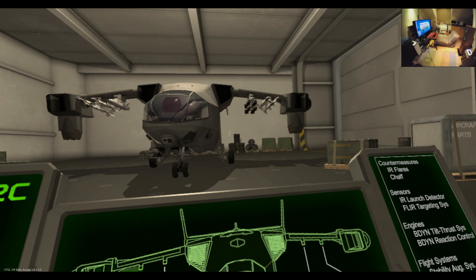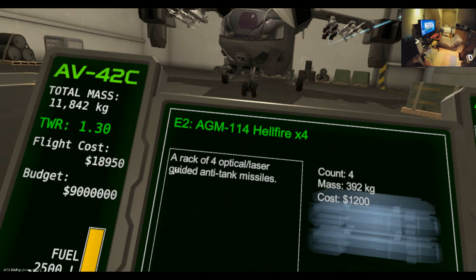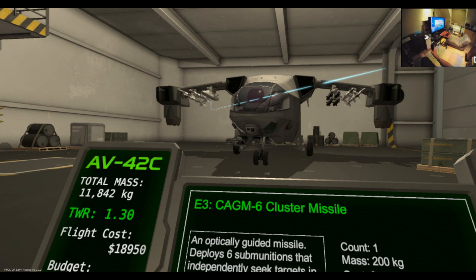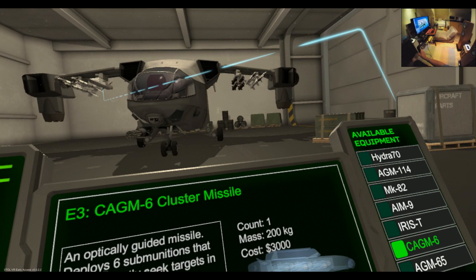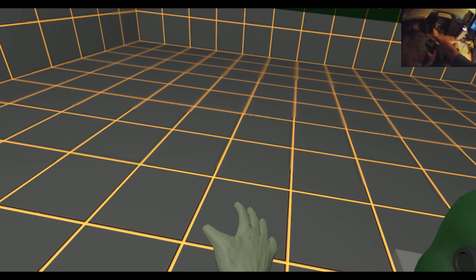Now the weapons I'm going to show off — we've got Hellfires on that wing there, we've got Sidewinders on the outer pylons. There's an octro-modern missile there — actually it's an E3, it's a cluster bomb effectively. And of course we've got our cannon. I'll show you how to use all of these.